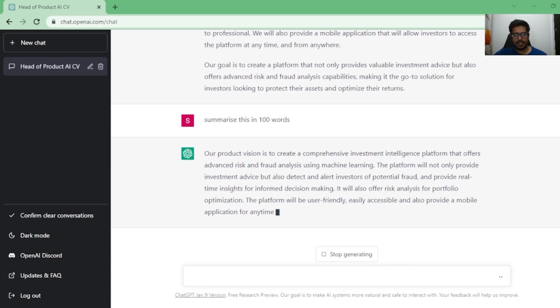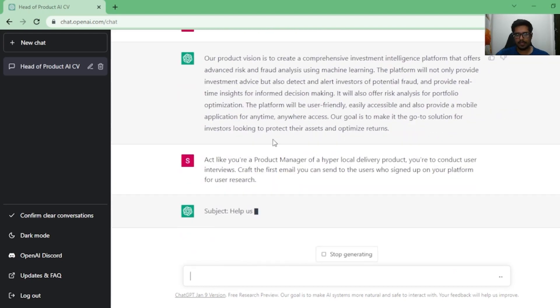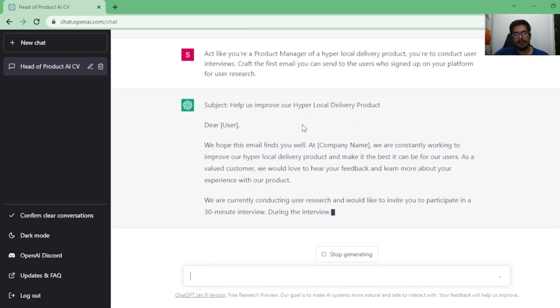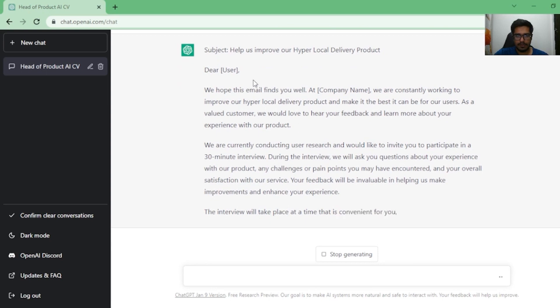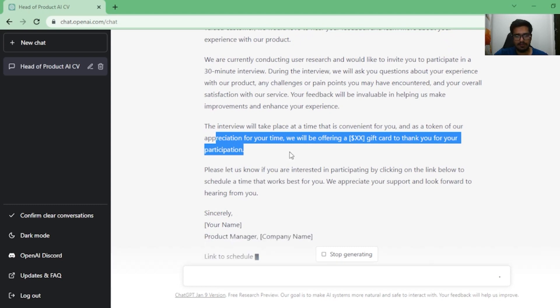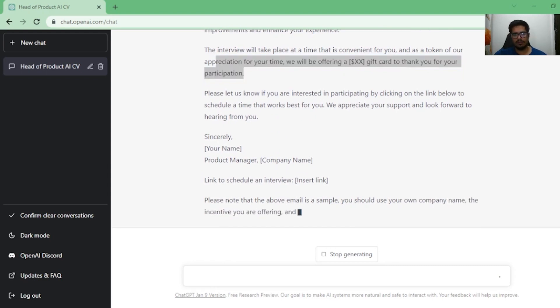We're more than halfway there and I have a bonus question as well. Let's look at user research. The prompt is: 'Act like you're a product manager of a hyperlocal delivery product. You're about to conduct user interviews — draft the first email you can send to users who signed up on the platform for user research.' As a product manager you'll be doing a lot of user research and customizing emails for customers. ChatGPT can automate that by giving it context on who the customer is and what they signed up for. It also went ahead and added an incentive for the user to participate, which is a nice touch.